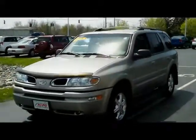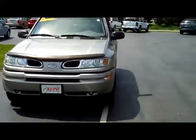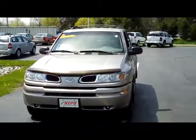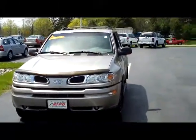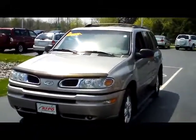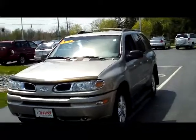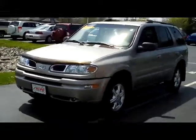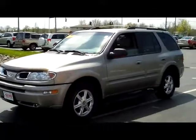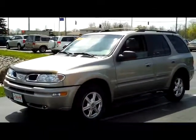Hey folks, it's Dan from Kipo Motors again. You know that we specialize in a lot of very low mileage cars — it's not often that I come to you with something that's an '03 with 78,000 miles on it. But this Oldsmobile Bravada here was a trade-in to us. It was so immaculately kept and so well taken care of that it did so well in our inspection.